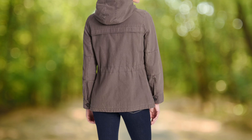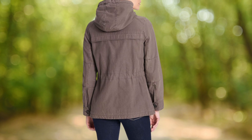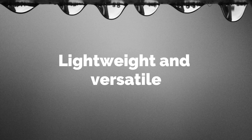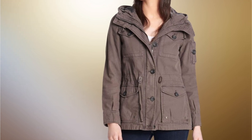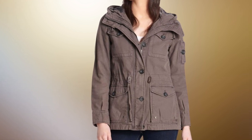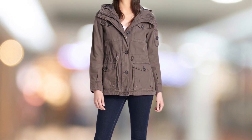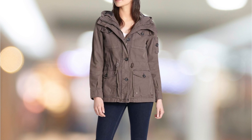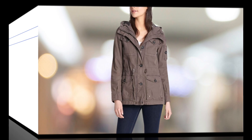The Levi's Hooded Field Jacket features an adjustable waist, which allows you to customize the fit to your liking, ensuring you stay comfortable even when on the move. This jacket is made from lightweight materials, making it easy to wear in any season, and it's versatile enough to be worn with a variety of outfits, from casual to dressy. With its multiple pockets, adjustable waist, and lightweight design, this jacket is perfect for everyday wear or special occasions.